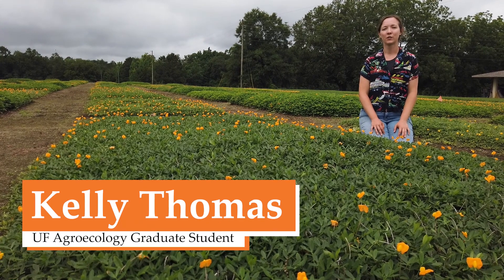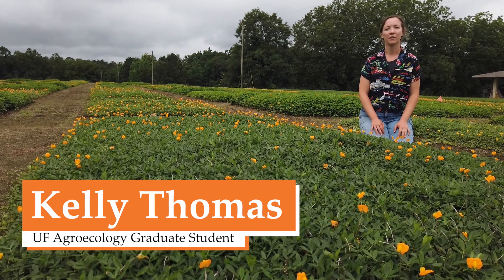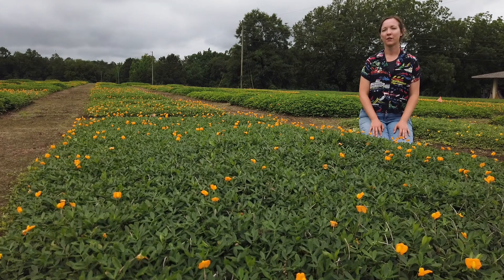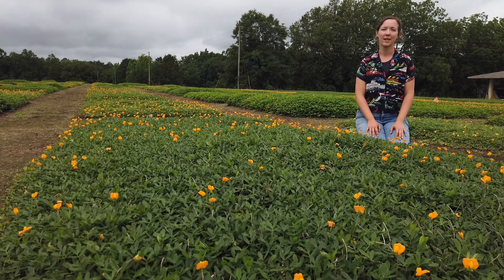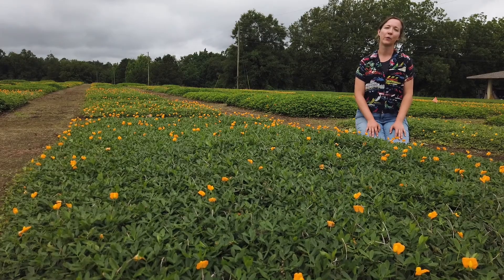My name is Kelly Thomas. I'm a master's student in agroecology at the University of Florida. I do my research here at the North Florida Research and Education Center on ornamental perennial peanut and its use in the home and urban landscape.